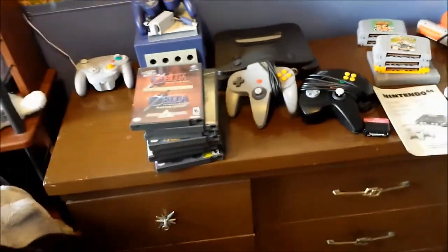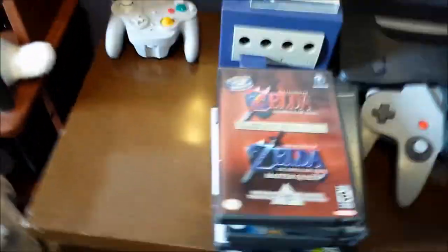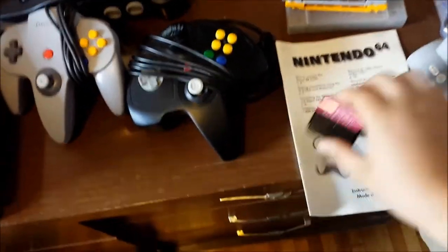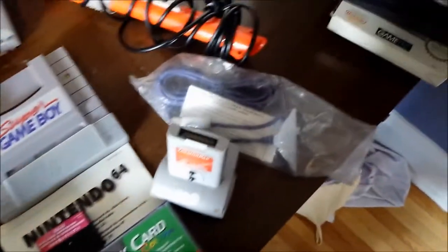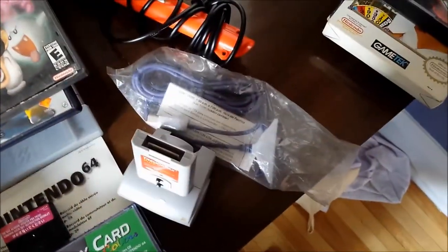So ladies and gentlemen, that's the whole pickup: GameCube with eight games - four of which are Zeldas - Nintendo 64 with matching controller, Game Boy Player with startup disc and WaveBird, the N64 with Expansion Pack inside, two controllers, five games, the manual, the Jumper Pack, the Tremor Pack with two memory cards, and the Super Game Boy for my SNES.